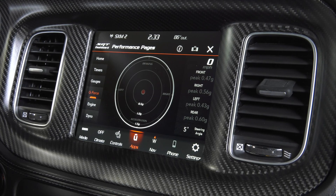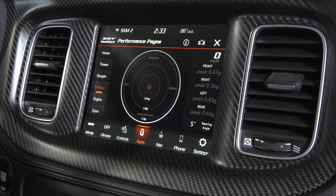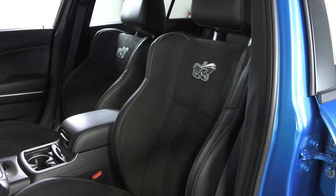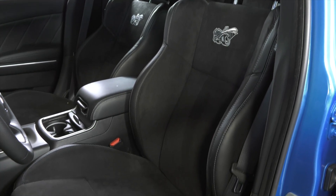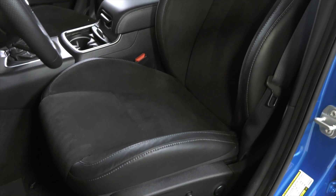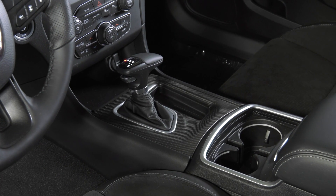This particular vehicle also includes the carbon and suede option package. You'll get authentic carbon fiber treatment on the interior, a suede headliner, suede inserts on the seat to hold you in place, as well as a slew of other carbon fiber treatments throughout the interior to give you a nice look.